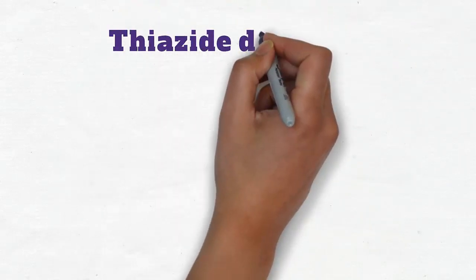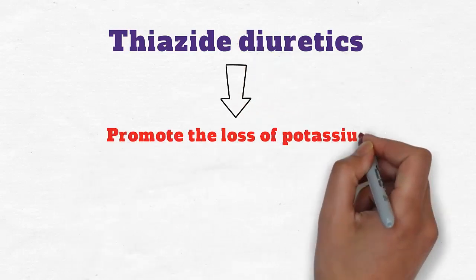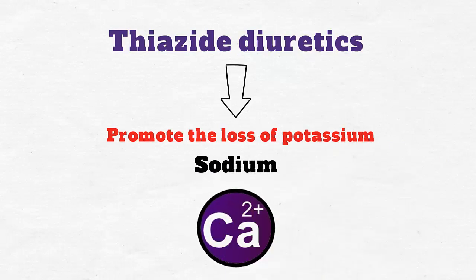Thiazide diuretics. Just like loop diuretics, thiazide diuretics also promote the loss of potassium alongside sodium. However, unlike loop diuretics, they promote the reabsorption of calcium ions.